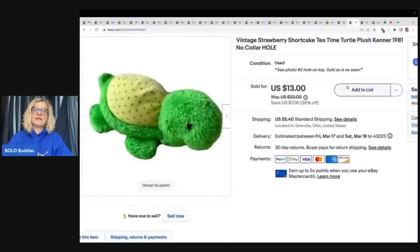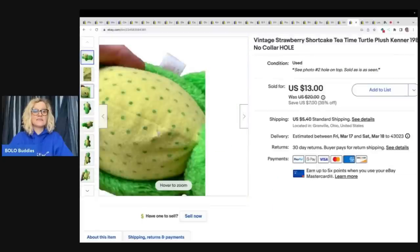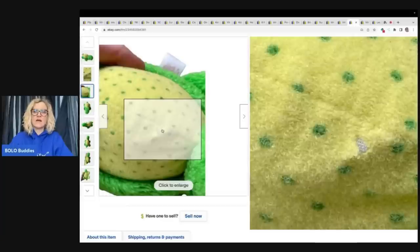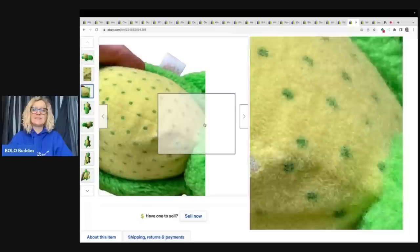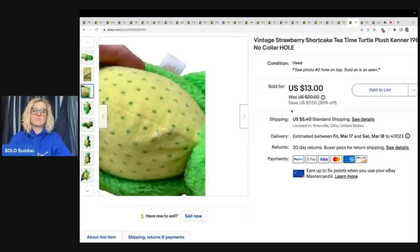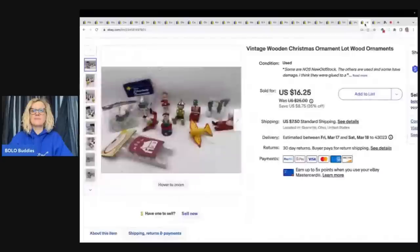This here is a Strawberry Shortcake Tea Time Turtle Plush by Kenner, 1981 — no collar, and unfortunately it has a hole. I'm not talking just a little hole — it has a hole, you can see it right on top. This item still sold for $13 plus shipping. I got it at the Goodwill bins — somebody can stitch that up. These are vintage wooden Christmas ornaments that I got out of a Christmas thrift store mystery box. Sold these for $10 best offer and the buyer paid shipping.